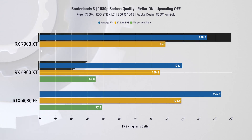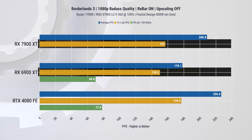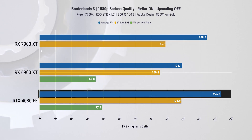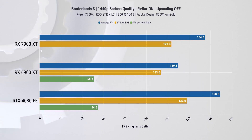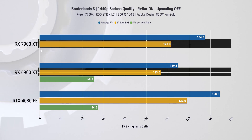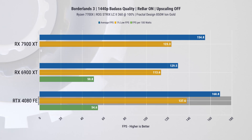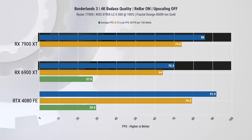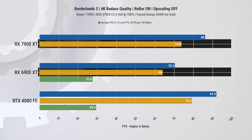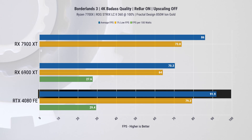In Borderlands 3 at 1080p, the 7900 XT leads by 17% over the 6900 XT on average FPS and 5% on 1% lows; the RTX 4080 is 9% faster on average FPS and 13% on 1% lows. At 1440p, the lead from the 7900 XT increases to 20% on average FPS and 9% on 1% lows, with the RTX 4080 9% faster on average and 12% on 1% lows. At 4K, the gap between the two AMD cards grows to 22% average FPS and 15% on 1% lows — I'm starting to see a trend. AMD's new Infinity Cache seems to be really helping with higher-resolution gaming, and here the RTX 4080 is only 7% faster on both average FPS and 1% lows.